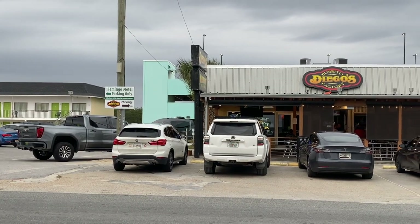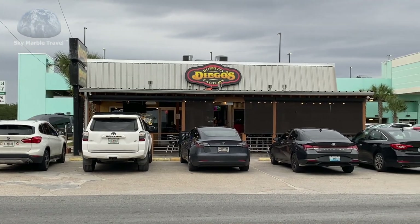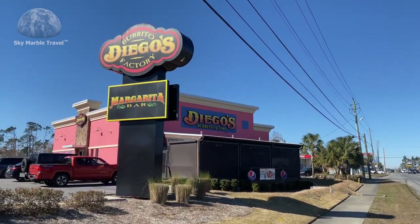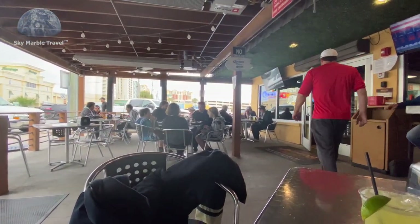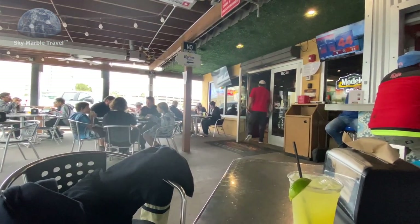Diego's Burrito Factory and Margarita Bar is a locally owned establishment with two locations — this one in Panama City Beach and one in Panama City. We went to the Diego's location in Panama City Beach. It has a large, pet-friendly outdoor seating area which is heated as needed. There is also a nice outdoor bar seating area.